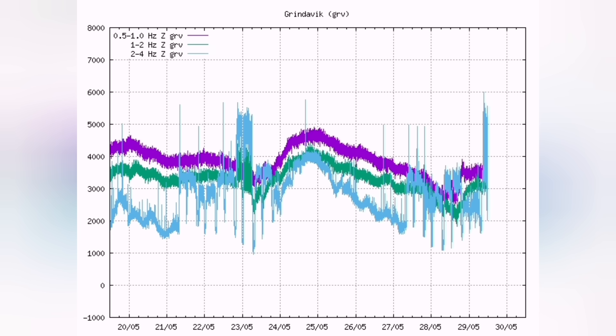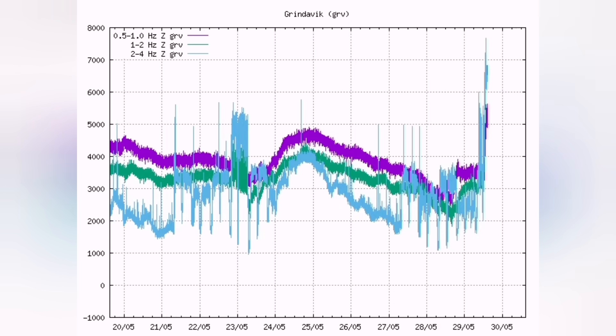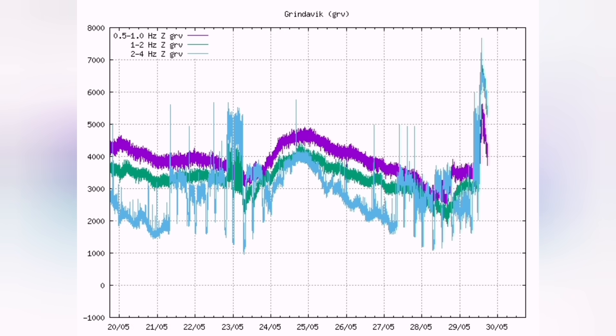Today we had the tremors and a swarm of earthquakes shaking the seal and the magma conduit, and this is the result.